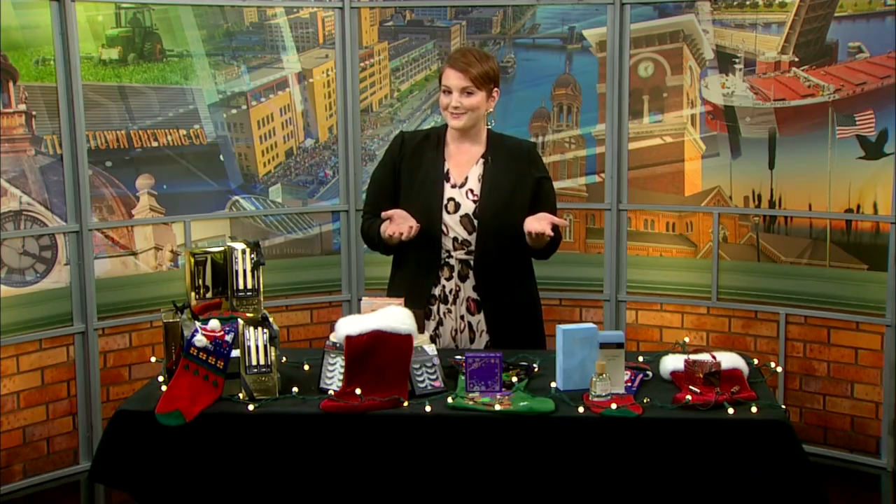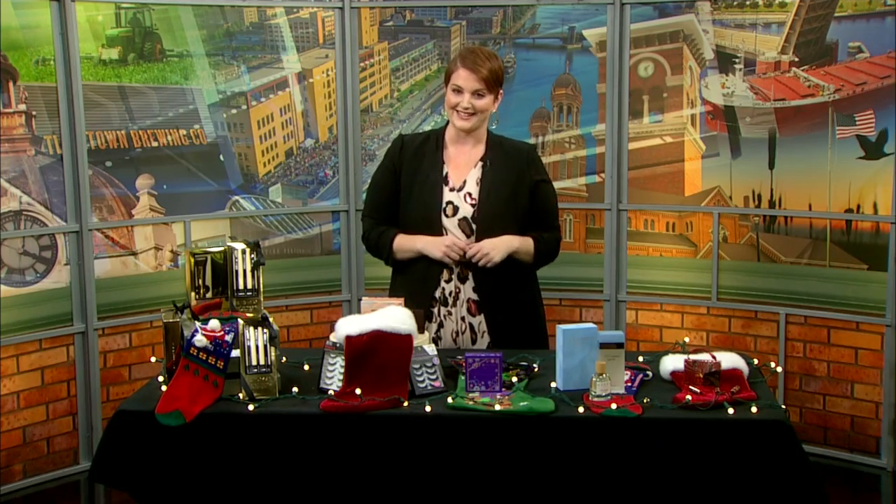Hey everybody, it's Hillary here and tis the season. How about some unique stocking stuffer ideas? Let's get started.